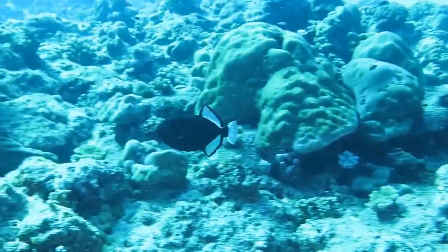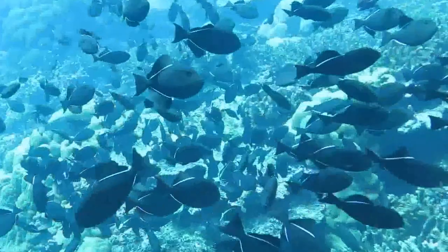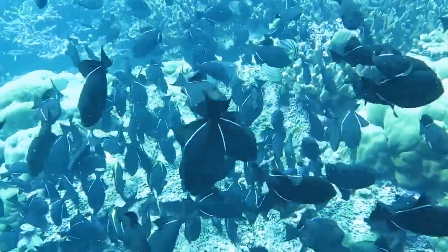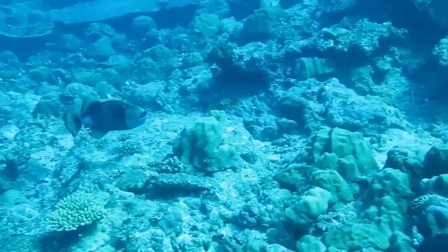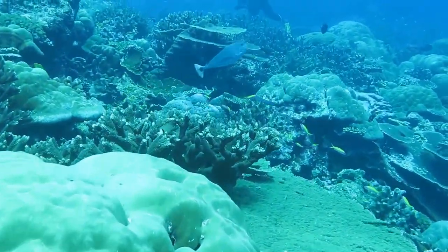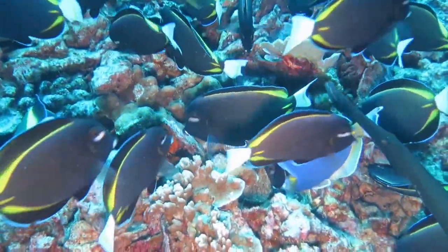Some fish, such as these Indian Ocean Triggers, tolerate divers quite well, as they're mainly focused on eating algae from the reef, whereas others of the same family — the gilded trigger and particularly the giant trigger — are much more shy. You'll find the long-nosed unicorn fish and many from the same family, such as this powder blue surgeon fish.